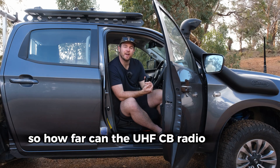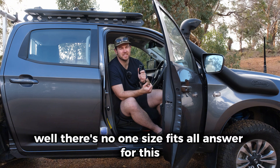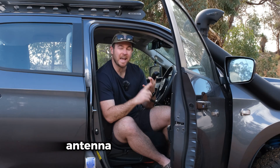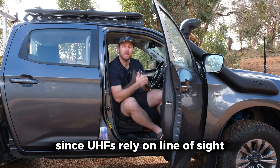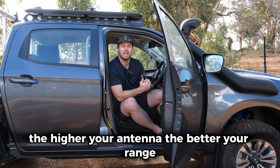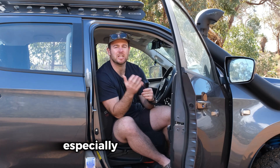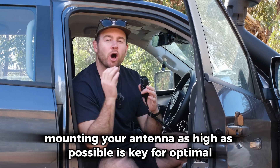So how far can the UHF CB radio actually transmit? Well, there's no one-size-fits-all answer. The range depends on a few factors such as power output, antenna height and terrain. Since UHFs rely on line of sight, the higher your antenna, the better your range. The more elevated your antenna, the clearer the communication, especially on rugged terrain. Mounting your antenna as high as possible is key for optimal performance.